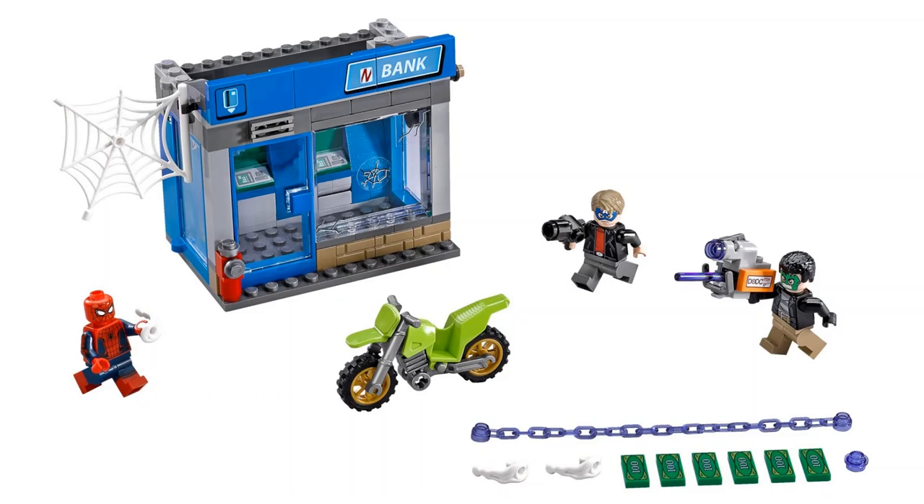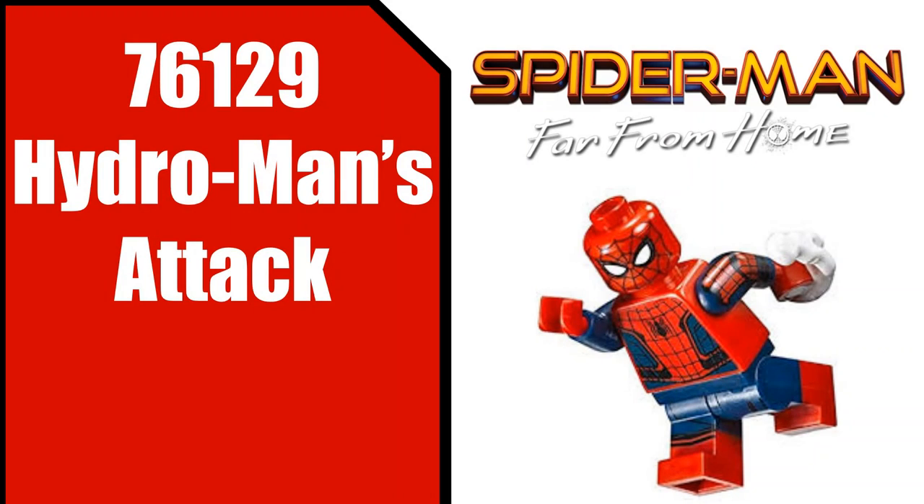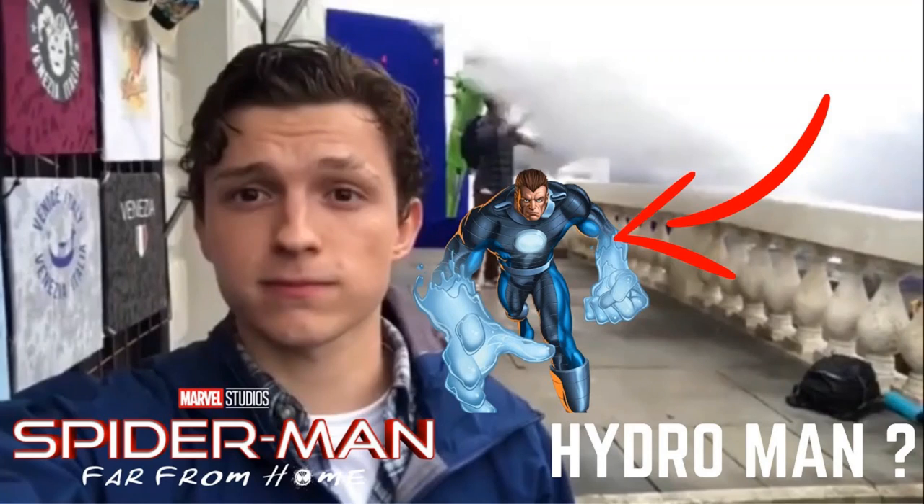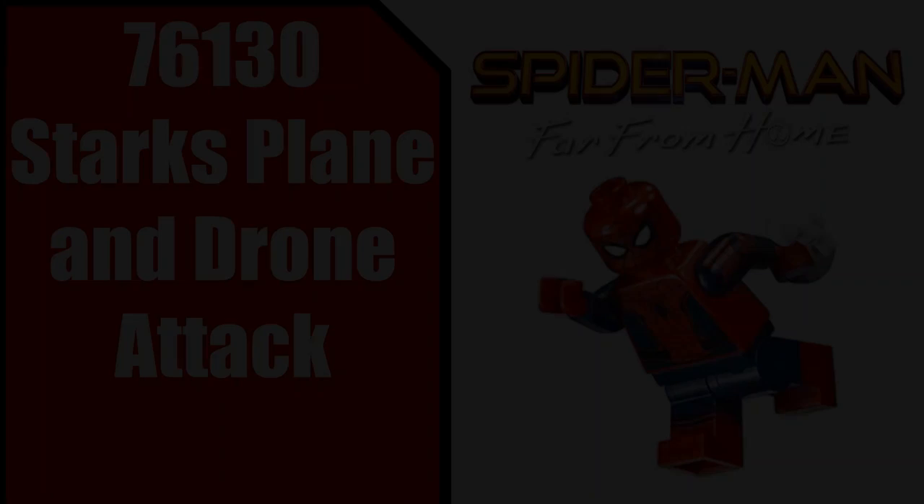For our next set, we have 76129 Hydro-Man's Attack, and this does confirm that Hydro-Man will be in Spider-Man Far From Home — at least if this ends up to be true, which it more than likely is considering this is from a reliable source. Tom Holland, the actor for Spider-Man, had posted on Instagram a while back with water flying and splashing, and many people were saying that confirmed Hydro-Man would be in the film. This gives us even further confirmation.